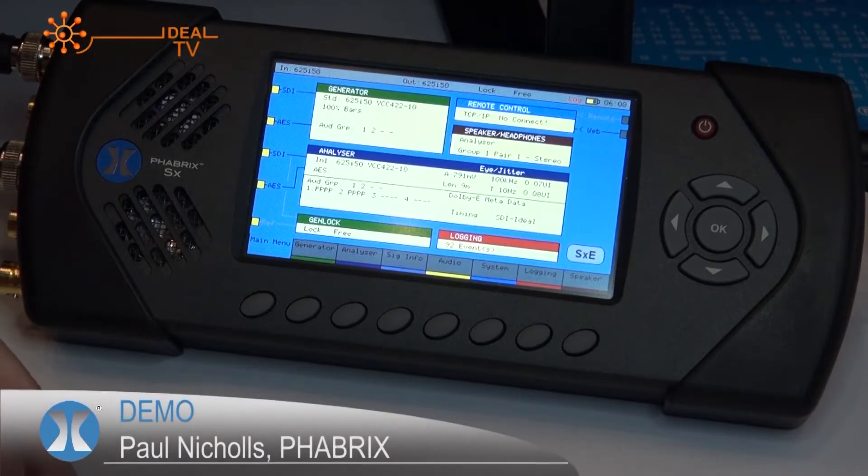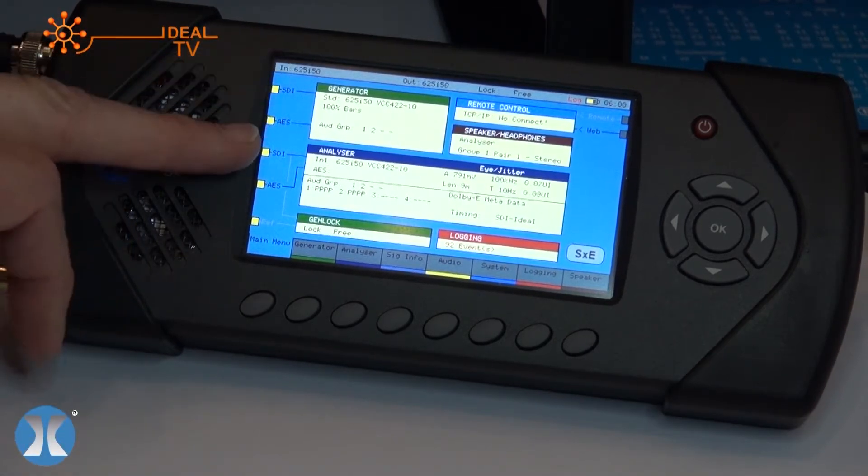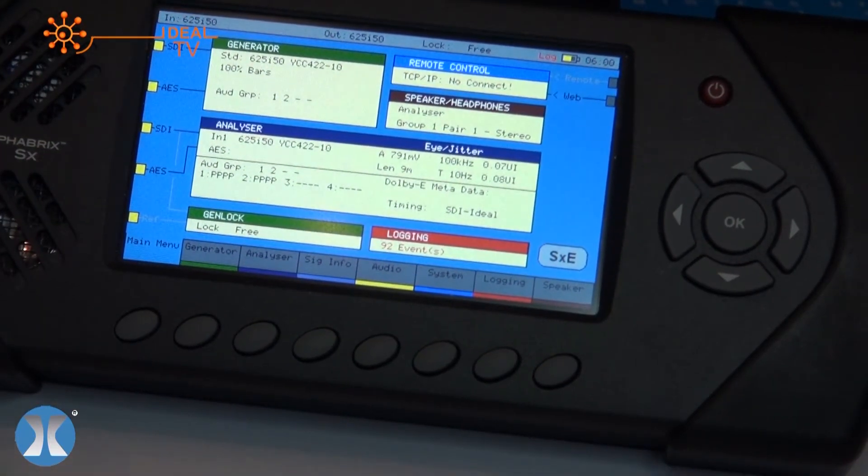Here you see the front screen of the SXE. You can see you've got generation, analysis, and logging — it gives you a complete overview of what the system is doing. In this particular example we're generating and analyzing from the same unit.